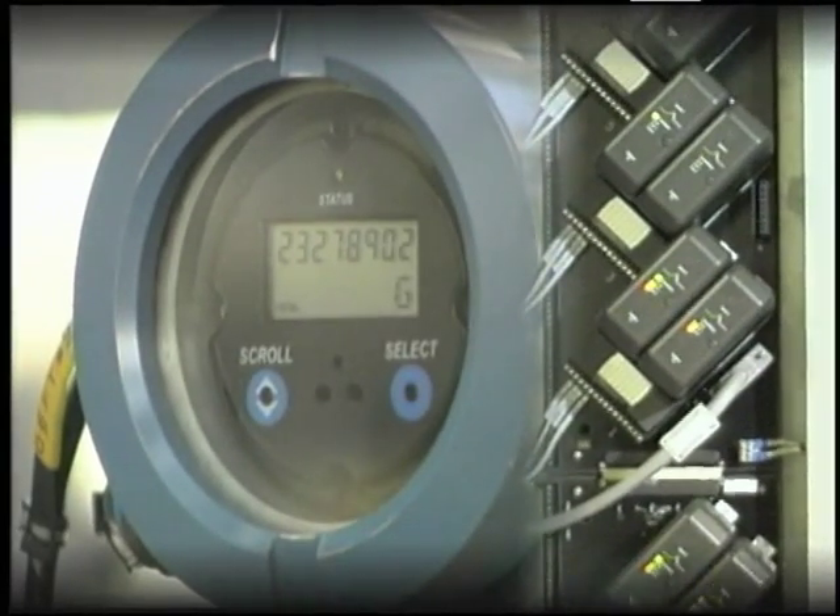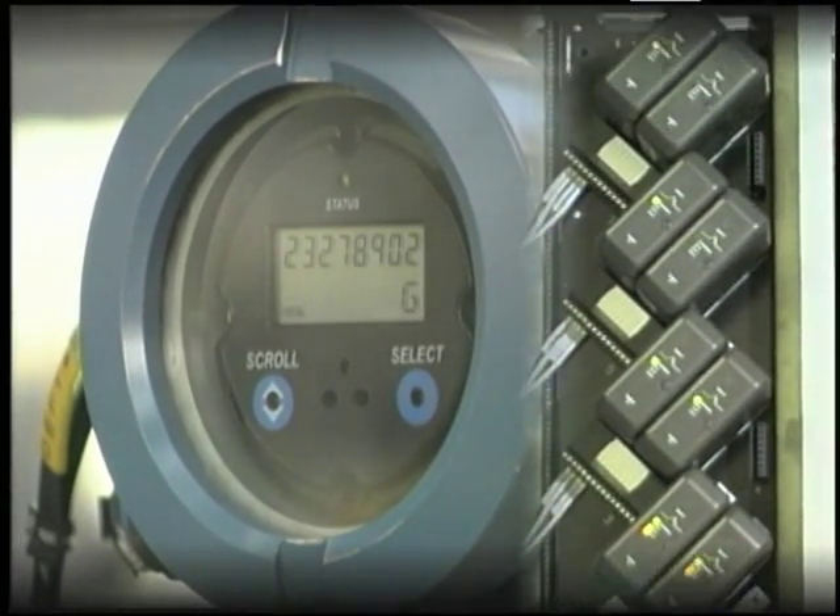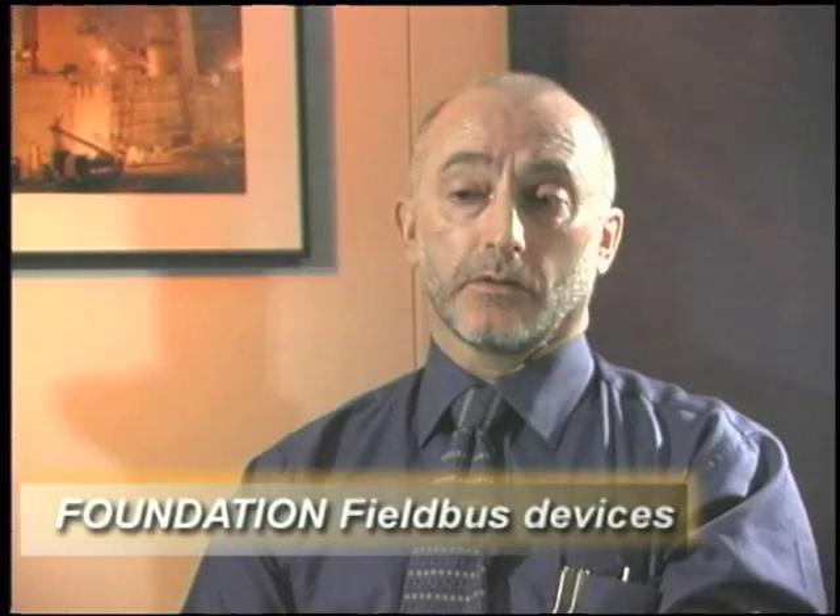To meet mission-critical process and rigorous performance specifications, Shell selected the DeltaV digital automation system as part of the PlantWeb digital architecture from Emerson Process Management. The main reason for selecting DeltaV together with Foundation Fieldbus was to meet the high availability of the Malampaya project. With over 1,500 Foundation Fieldbus field devices, Malampaya chose fieldbus technology for cost implications, savings on cabling, commissioning time, and the low-manning philosophy.